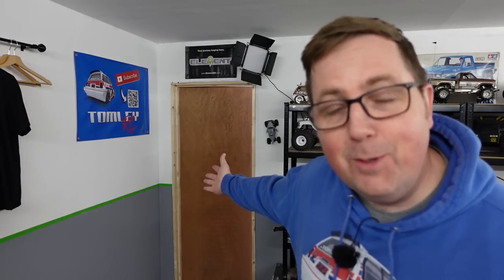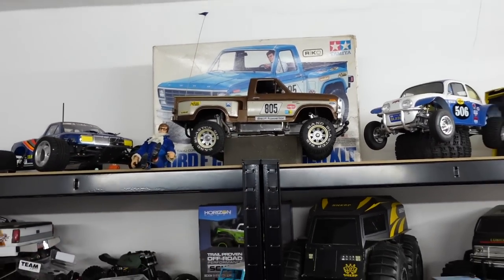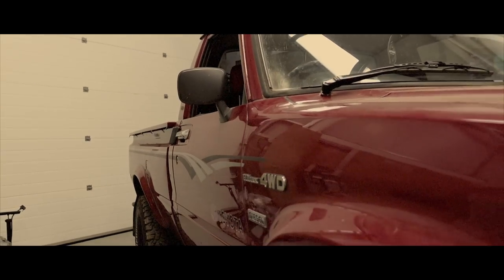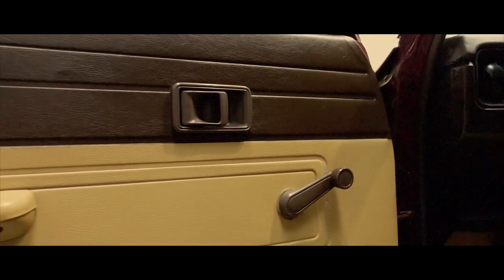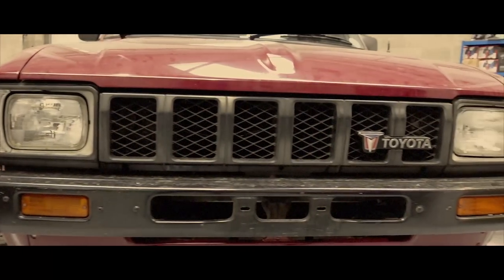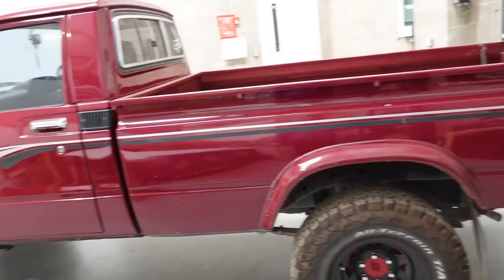Behind this door is something very special and very cool — in my opinion it's cooler than any of my RC cars. It's even better than my Ranger, and that's my favourite. Anyway, let's not drag this out. After I don't know how long of searching and dreaming of owning a Mark 1 Hilux, here she is. My new shop truck.